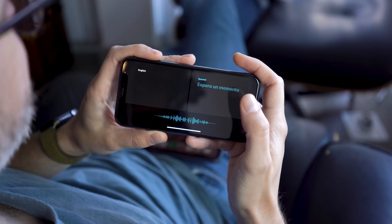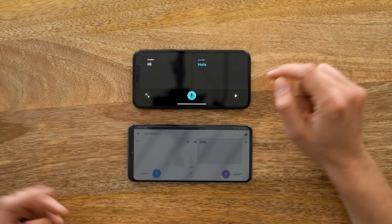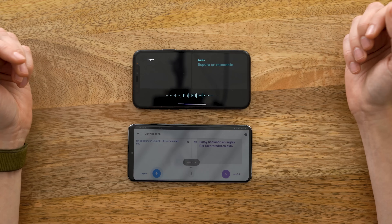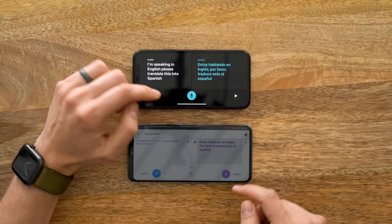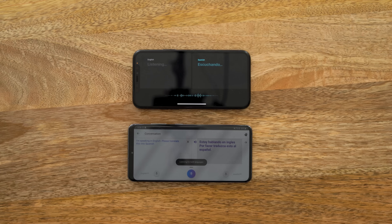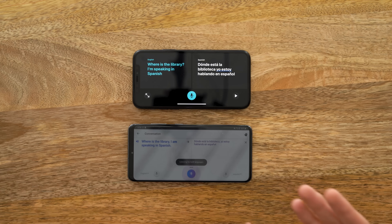I want to sneak in one more flagship feature, and that is the Translate app that Apple has made. Unfortunately it's not available on the iPad. I want to compare it to Google Translate because I think Apple's done a pretty good job for a first effort. They both do the same thing by tapping the microphone button. Both are supposed to understand when someone speaks back to you in Spanish and then translate it into English in auto mode — and both successfully translated from Spanish into English.